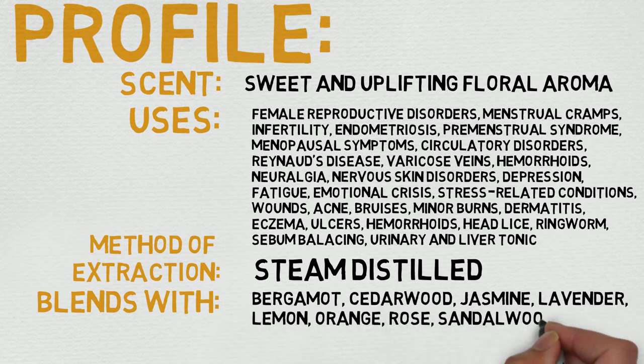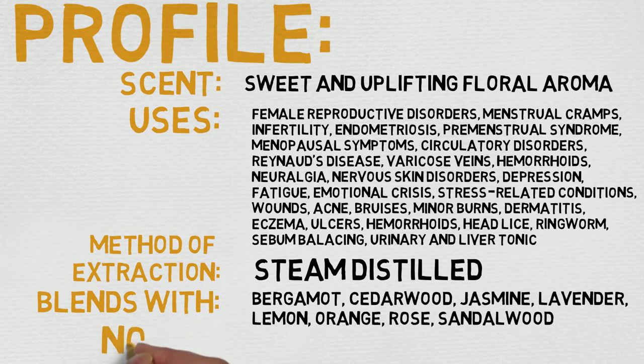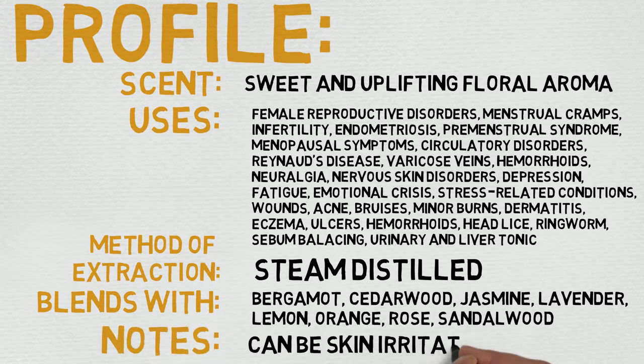Uses include: female reproductive disorders, menstrual cramps, infertility, endometriosis, premenstrual syndrome, menopausal symptoms, circulatory disorders, Raynaud's disease, varicose veins, hemorrhoids, neuralgia, nervous skin disorders, depression, fatigue, emotional crisis, stress-related conditions, wounds, acne, bruises, minor burns, dermatitis, eczema, and ulcers.